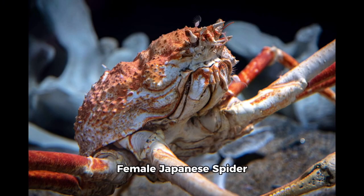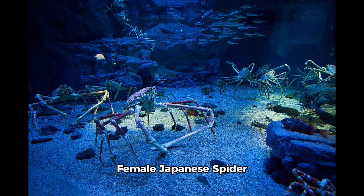Female Japanese spider crabs carry fertilized eggs attached to their abdominal appendages until they hatch into tiny planktonic larvae. Females can lay up to 1.5 million eggs per season, and these eggs hatch in about 10 days. Once hatched, the larvae will undergo four stages of development before reaching adulthood: a prezoeal stage, two zoea stages, and a megalopa stage, taking about 32 to 63 days in total depending on water temperature.